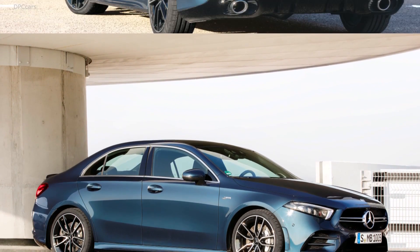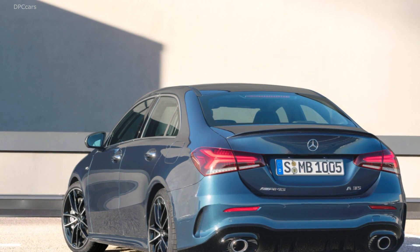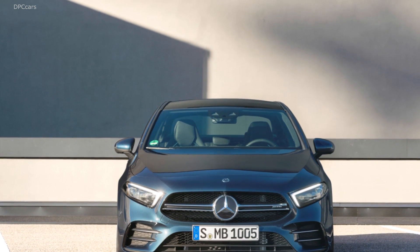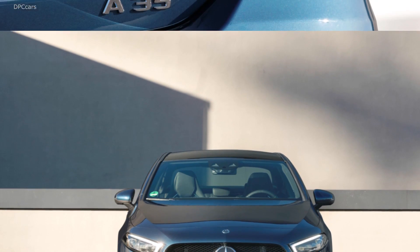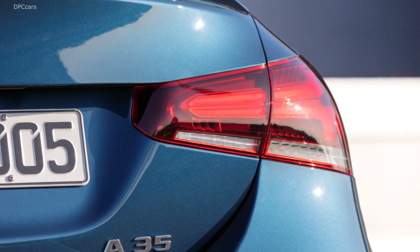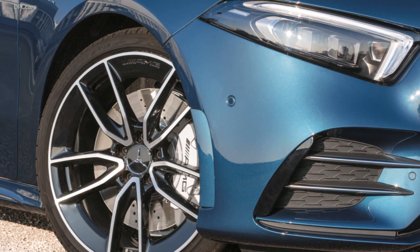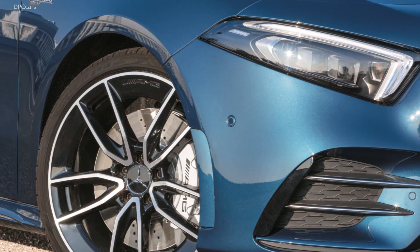The A35 sedan is essentially everything you love from the hatchback, minus the hatch. It rides on the same all-wheel drive underpinnings with a matching 107.4-inch wheelbase. At the rear, the sedan's roof slopes downward to a short deck adorned with a subtle spoiler, beneath which exists enough space for an assortment of items that can fit through the A35's 37.4-inch wide trunk opening.